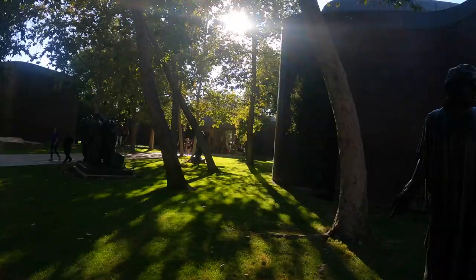And that was the Norton Simon Museum. I hope you guys enjoyed that, seeing all of the really cool art and whatnot. There's some Auguste Rodin in there too.